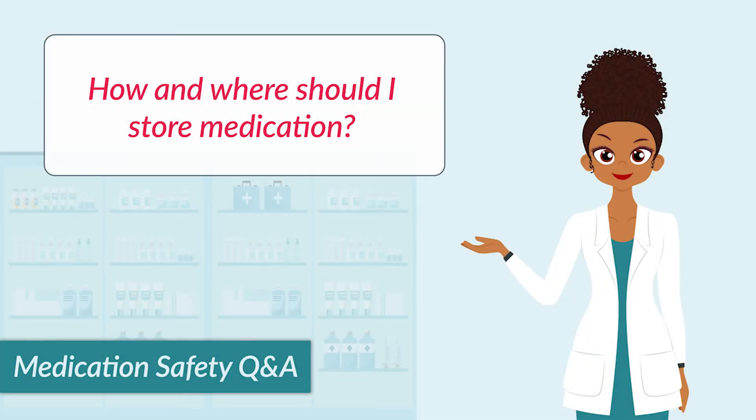How and where should I store medication? You always want to store medications out of reach of young children and keep them safe in their original prescription bottle. So how you pick them up from the pharmacy or receive your medication, you want to make sure they're in that closed packaging, out of the way, out of reach of children, and make sure you check for any specific storage requirements.